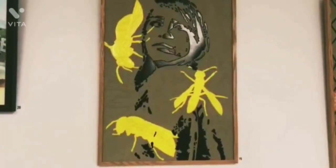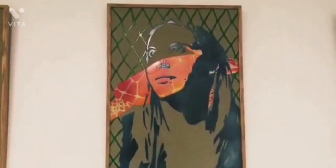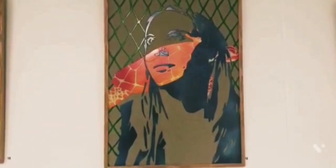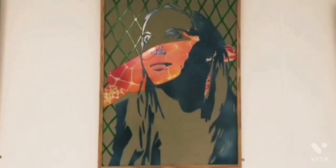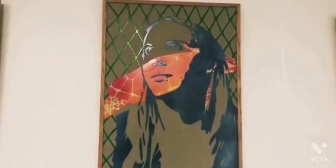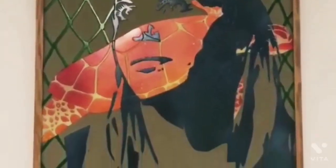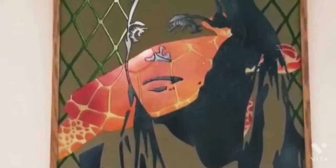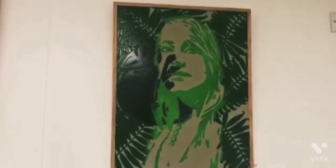This one I feel relates very much to the present condition of all of us — a woman indoors, longing to go outside. The expression in the eyes reveals a lot: the longing feeling of getting out of the house, just flying out and exploring the outdoors.